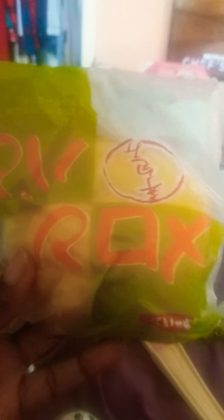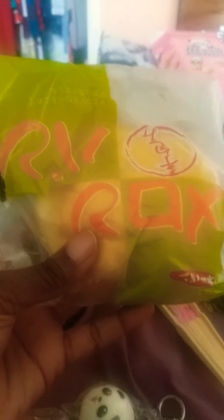And melon bread — anime fans already know what's up when they see this. It has a nice texture and taste to it. I like it. It's not bad. It's kind of a little bit dry, but I think that's the point.